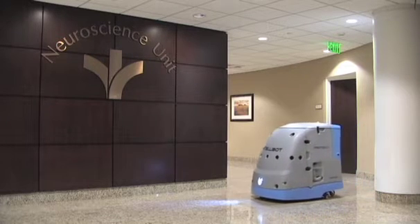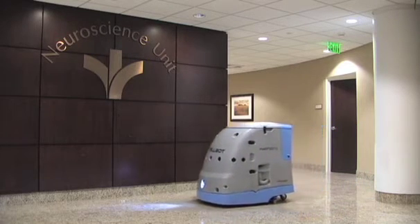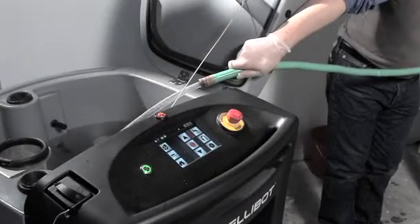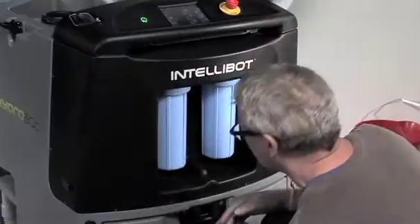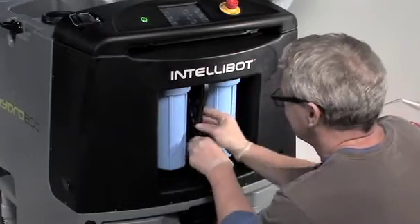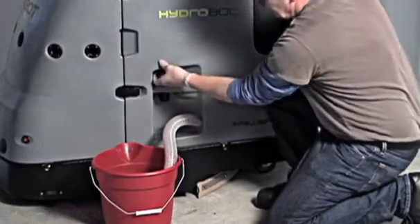An optional UV light treatment can be added to our robots, improving sanitation. Other user-friendly features include an internal water recycling system, so there's no need to fill or empty it during a cleaning cycle. Easy-access filter canisters with a special tool that stays with the machine, and a drain hose built right into the robot, so no hookup is needed.